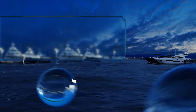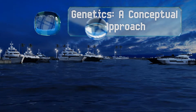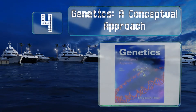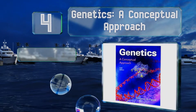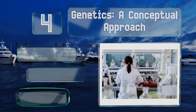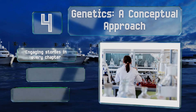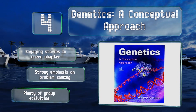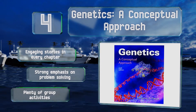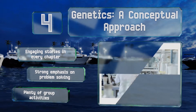At number four, geared toward those breaking into the subject at the college level, 'Genetics: A Conceptual Approach' focuses on big-picture principles and how they relate to each other. If you're a visual learner you'll be glad for its abundance of full-color photographs and diagrams. There are engaging stories in every chapter along with a strong emphasis on problem solving and plenty of group activities.